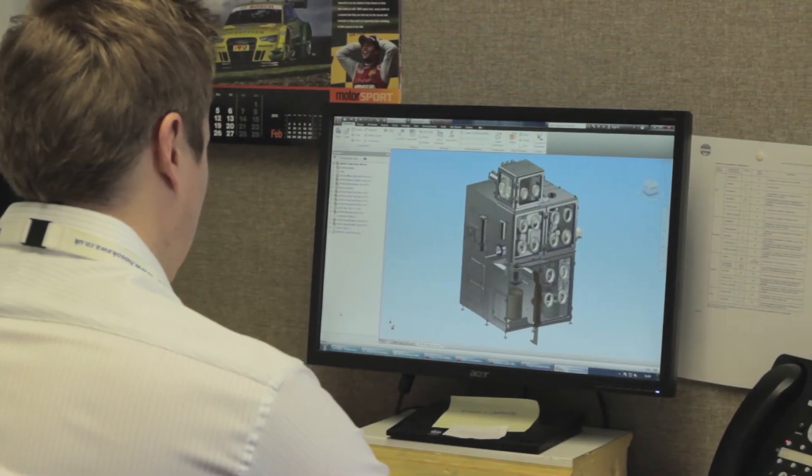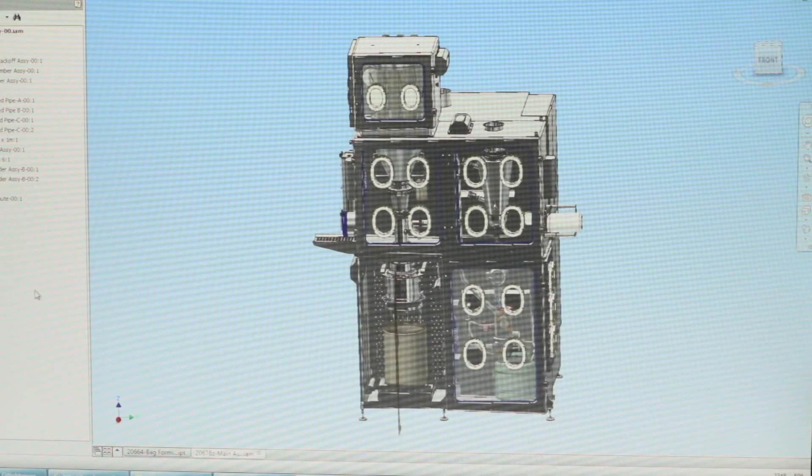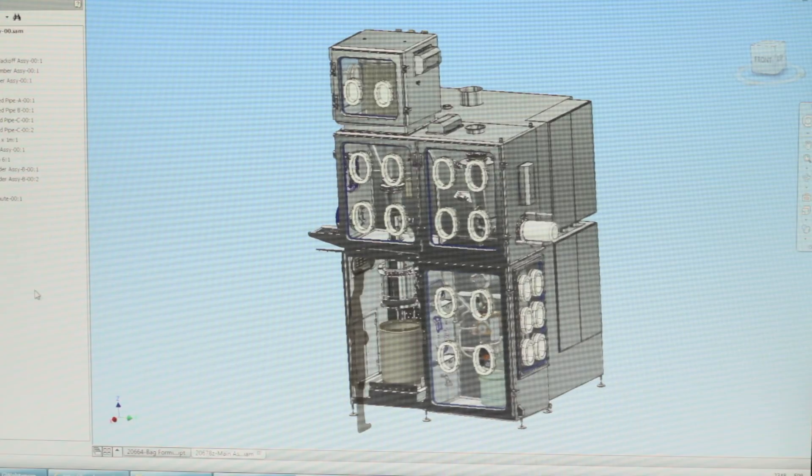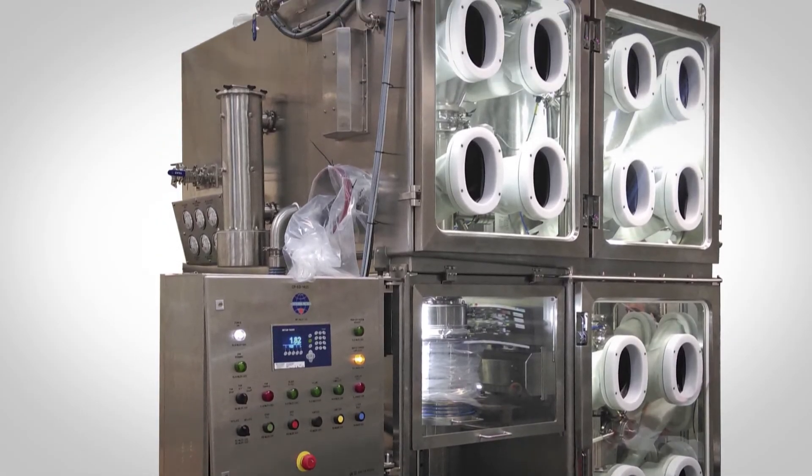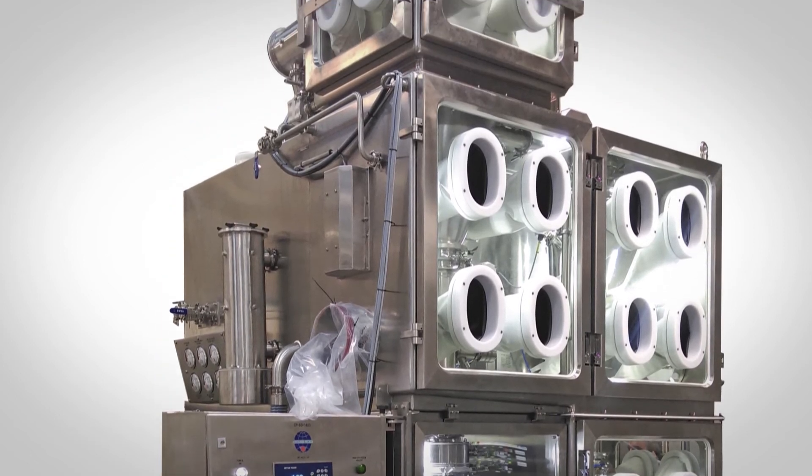Use of 3D modelling allows us to achieve the most effective isolator solutions in the most timely and efficient manner, integrating the best in OEM processing equipment and Hosokawa Micron isolator glovebox technology.